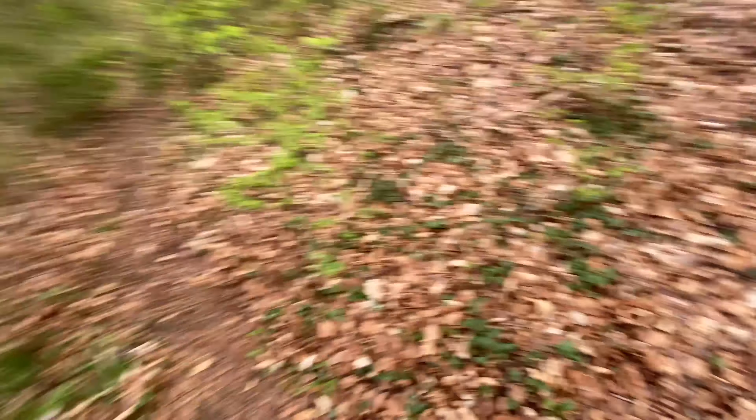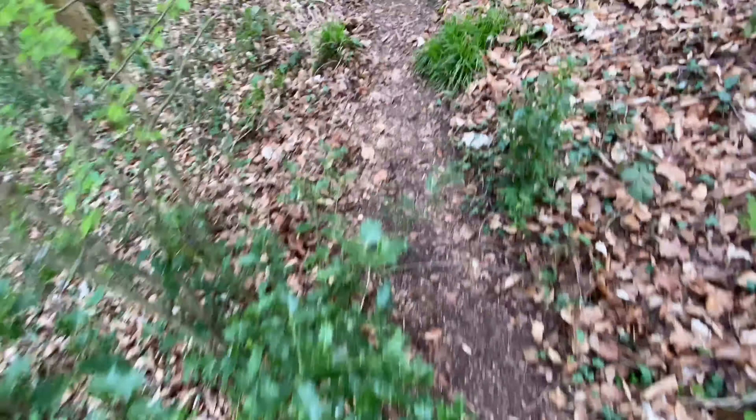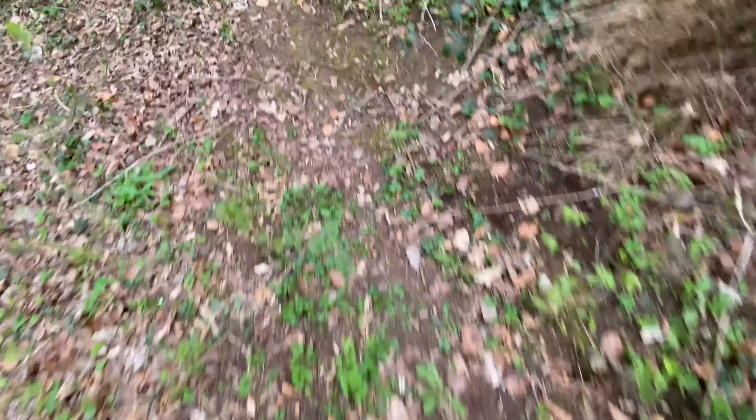I just got this sudden urge to clear up an old path that I could see — it was caked in leaves, but you could just about tell it was a path. I cleared all the leaves off of there and it was really satisfying.